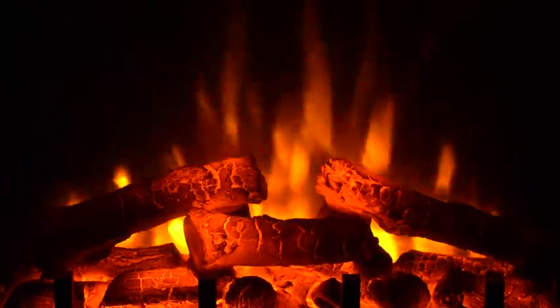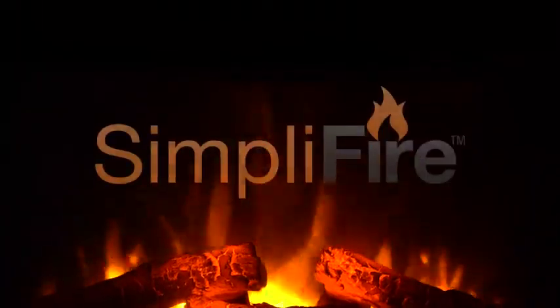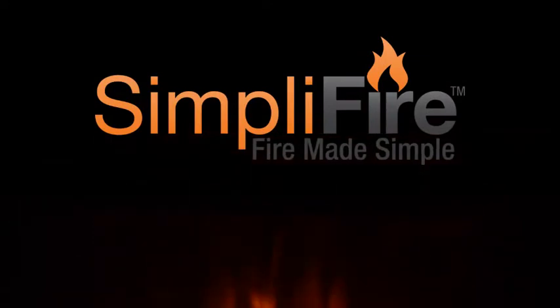Best of all, enjoy the ambiance with or without the heat for year-round use. This is Fire Made Simple.